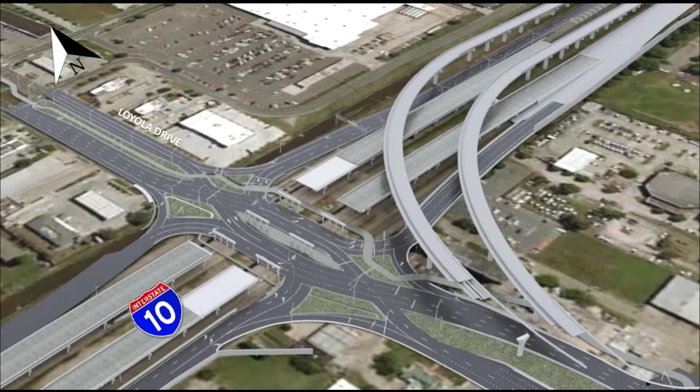Drivers on southbound Loyola that want to get on I-10 eastbound will also cross to the left side of the road to access the on-ramp. If a driver wants to continue, they'll also navigate to the left of the island, then proceed through another signal that will transition back to the right side of the road. In a DDI, all right turns are made like normal before crossing over.